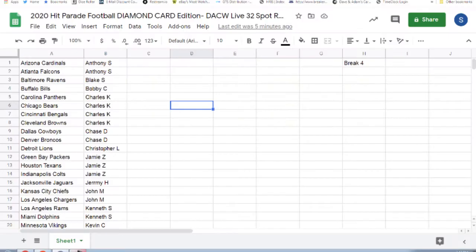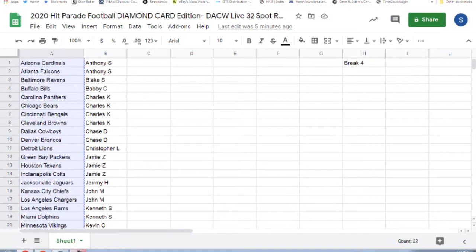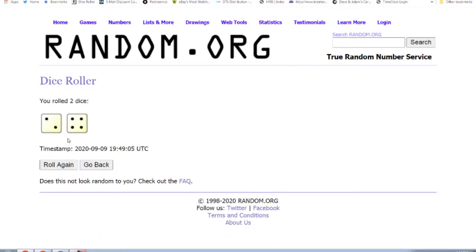Here we go, diamond card — thanks everybody that stuck with the break and everybody that bought in today to get this bad boy sold out. Let's see, five to ten cards inside the box; the only way we find out is we open it six times.